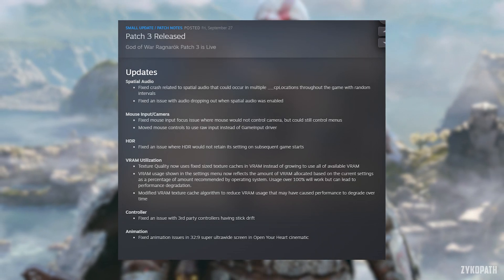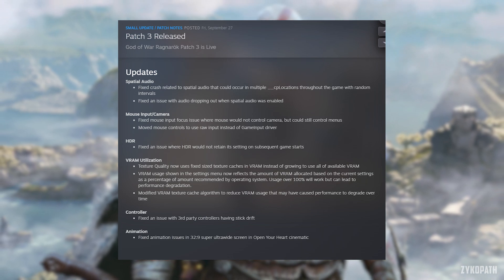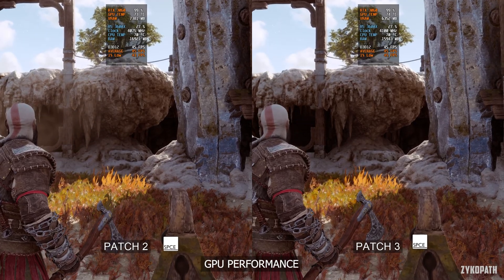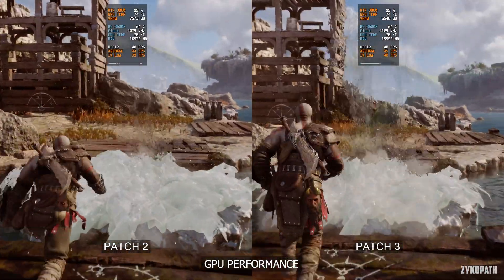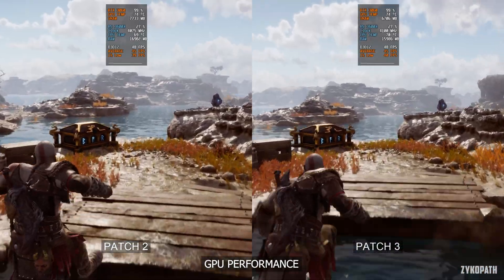God of War Ragnarok just got a new patch. It's mainly a bunch of fixes and some VRAM adjustments. Now textures use a fixed amount of VRAM cache instead of growing to use all the available VRAM. They also made adjustments to reduce VRAM usage over time. As for specific performance improvements, none are mentioned.